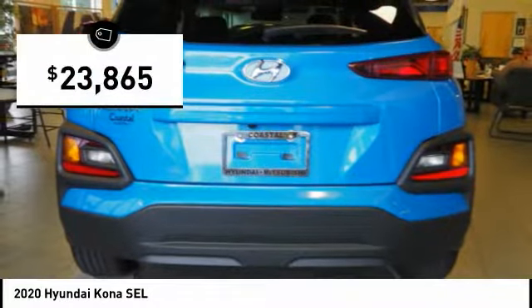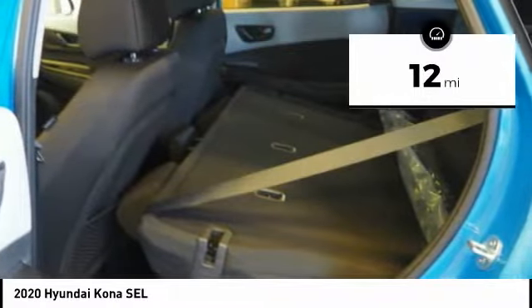And is priced below $25,000. This vehicle has less than 100 miles.